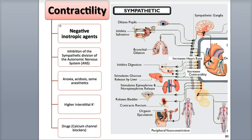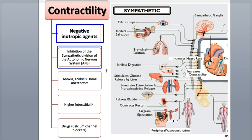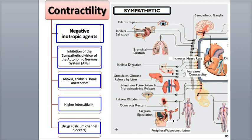Negative inotropic agents often reduce or inhibit the flow of calcium ions into cardiac muscle fibers, which lowers the strength of the heart's contraction. Examples include inhibition of the sympathetic division of the autonomic nervous system, anoxia, acidosis, some anesthetics, higher interstitial concentrations of potassium ions, and drugs such as calcium channel blockers.